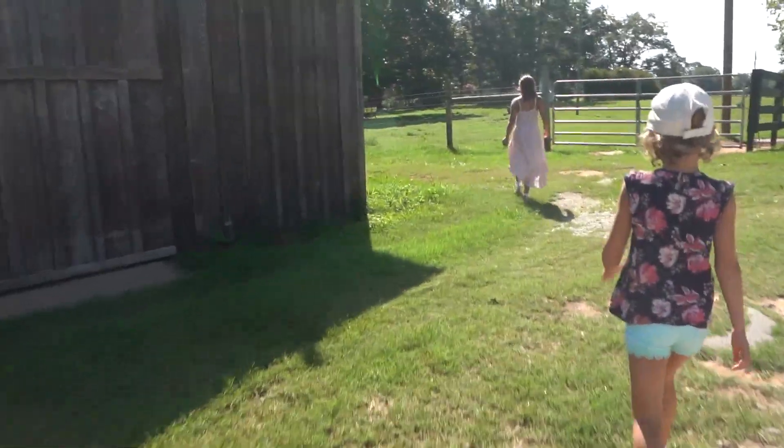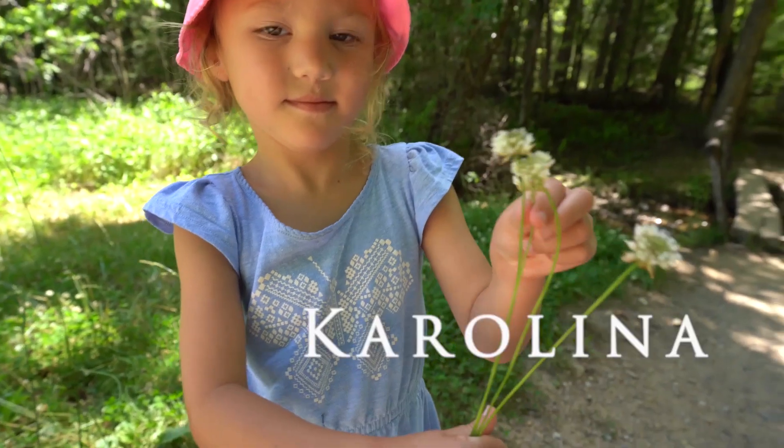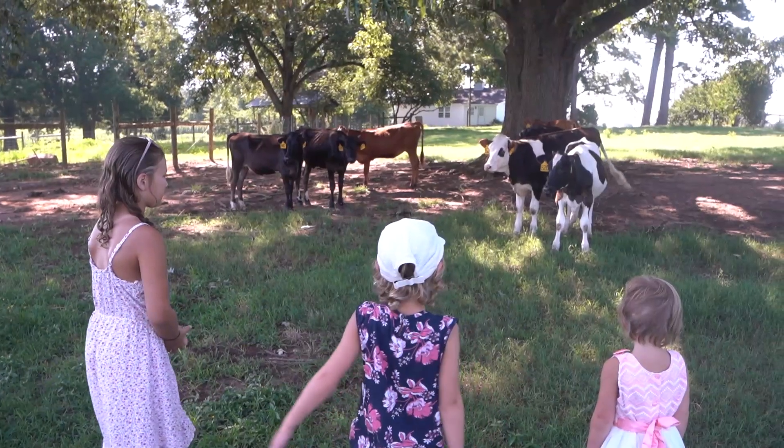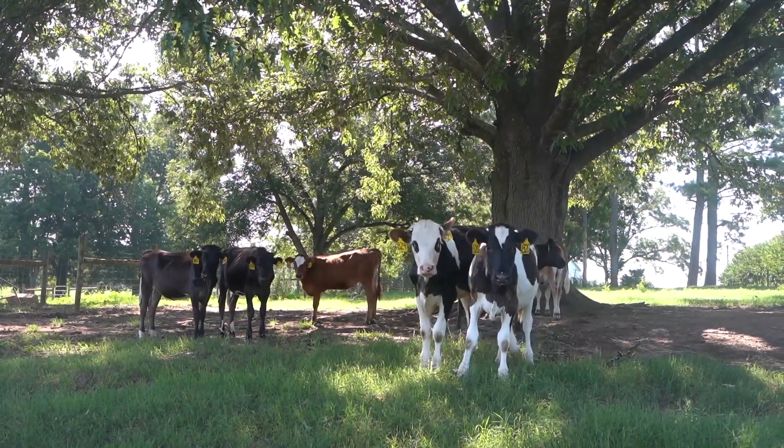We are on our national adventure and today we're at Rock House Creamery. If you haven't met us yet — hi, this is Andrew, I'm Allison, this is Kiara, Carolina, and Chloe. We're a Georgia family and we love to travel and explore, so please consider hitting subscribe and following us on the adventures.